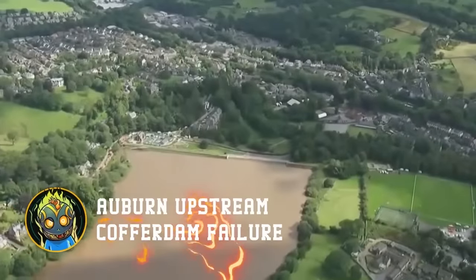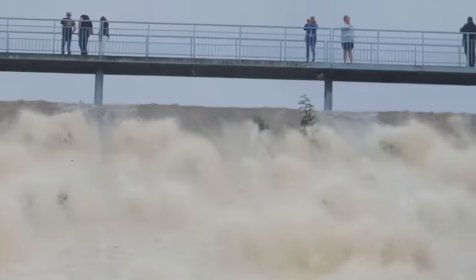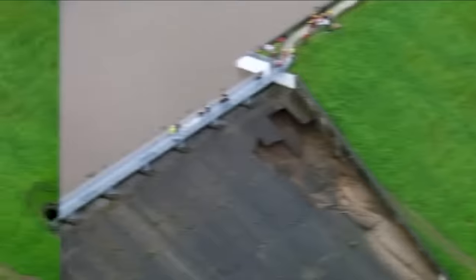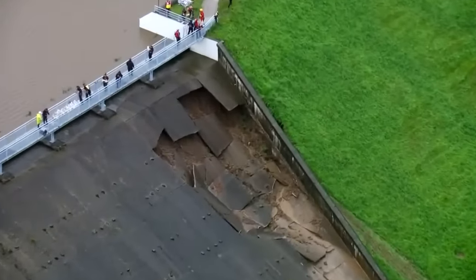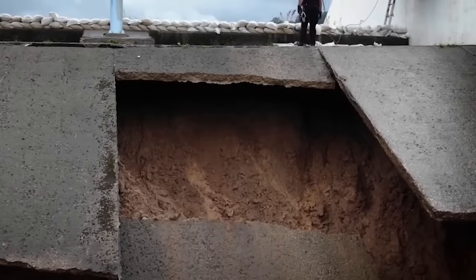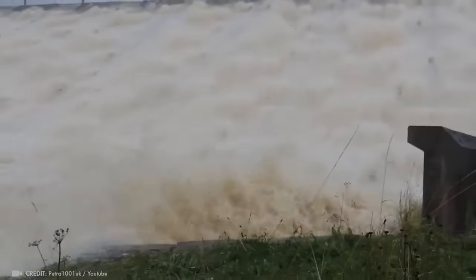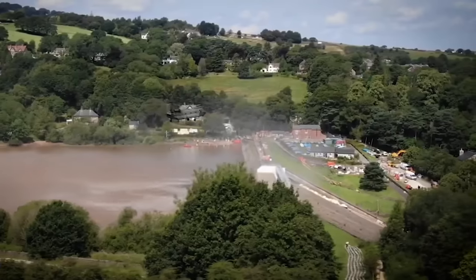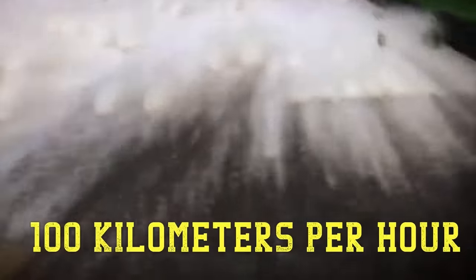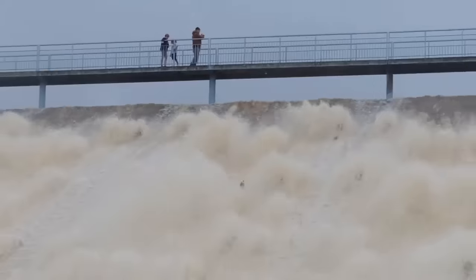The dam on the Toddbrook Reservoir was in need of repair for a long time — young trees growing through the concrete indicated cracks through which water had penetrated. The management company received constant complaints about the condition of the dam but simply ignored the problem. When the reservoir overflowed, streams of water rushed down the spillway at a speed of about 70 miles per hour. The old cracked slabs couldn't withhold it and huge holes were punched in the dam.